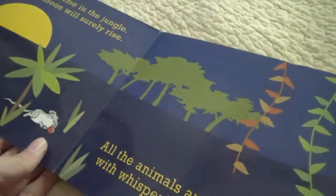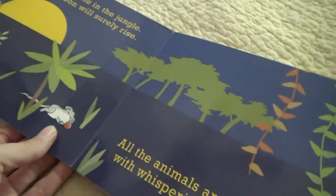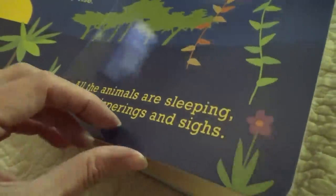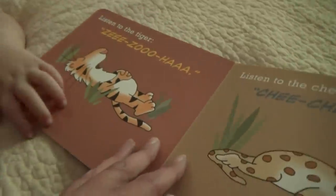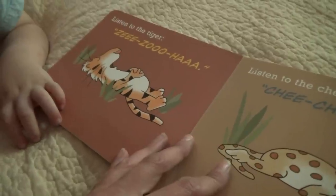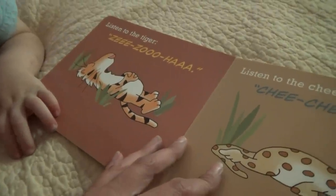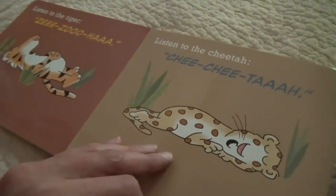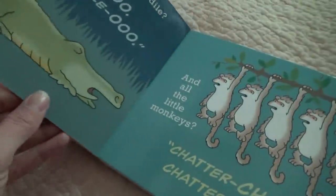It is nighttime in the jungle. The moon will surely rise. All the animals are sleeping with whisperings and sighs. Listen to the tiger — see, see, see. Listen to the cheetah — chee, chee, ta. This is a peaceful night in the jungle, isn't it?